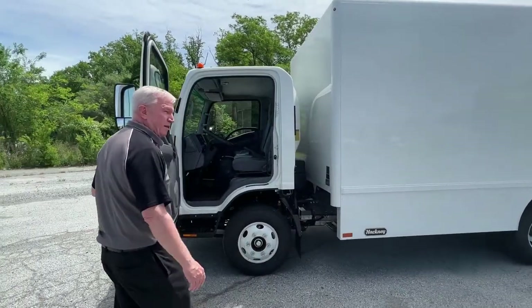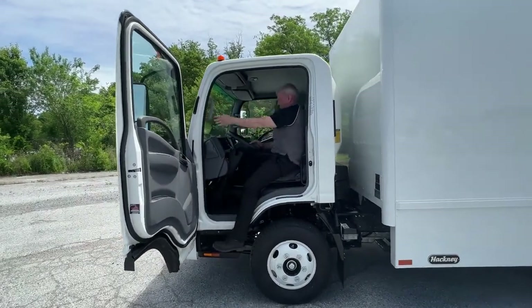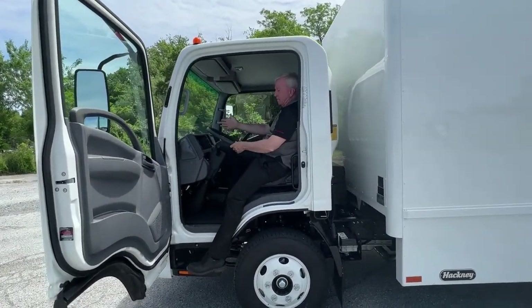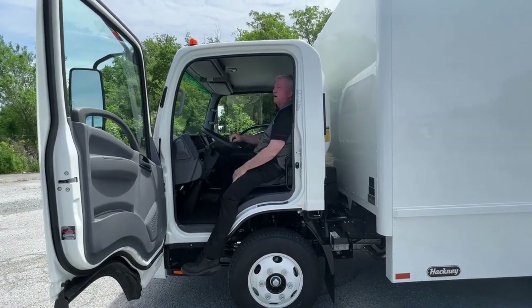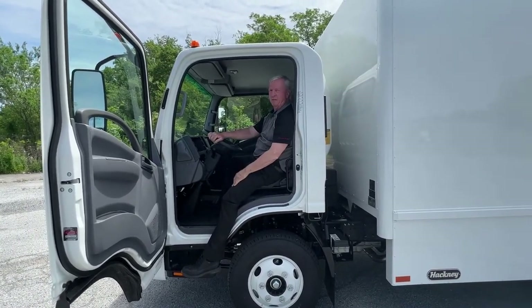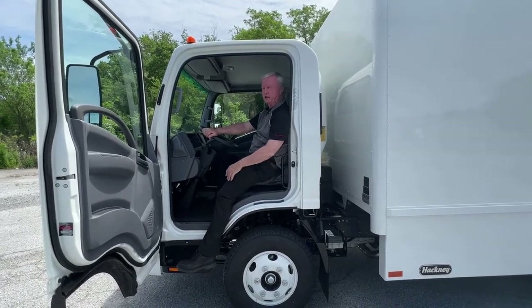Look at the way this door opens and how easy it is to get in and out of this truck — you hop right up here. This particular truck has a backup camera, heated mirrors, power windows, door locks, and a tilt and telescopic steering wheel. Everything that you need for your drivers to stay productive and comfortable at work.